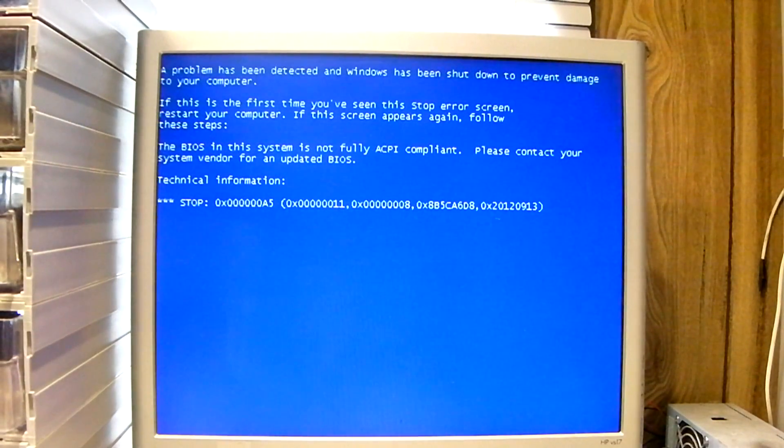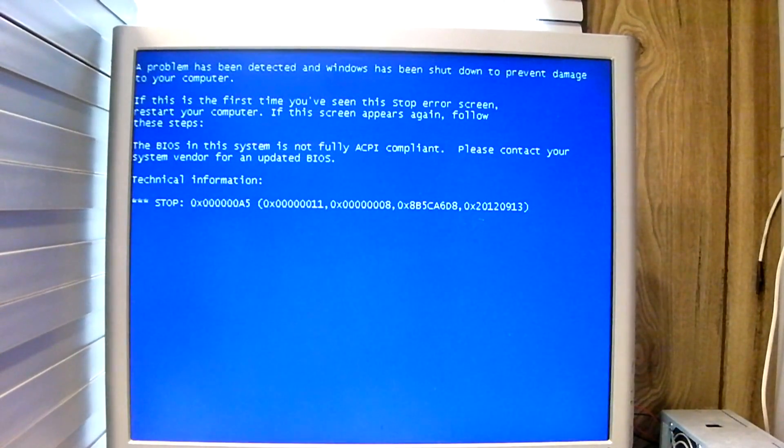There you go. This is what happens when you try to install Windows 7, or even try to load the Windows 7 installer on a newer AMD Ryzen system. You get this blue screen error that says the BIOS in this system is not fully ACPI compliant — please contact your system vendor for an updated BIOS. It's because this system cannot support Windows 7 by design. And I should also mention that if you install Windows 7 on a different computer and use SysPrep Generalize to make a bootable image, copy it into the hard drive on this machine and try to boot it, you will get the exact same blue screen: the BIOS in this system is not fully ACPI compliant, please contact your system vendor for an updated BIOS.